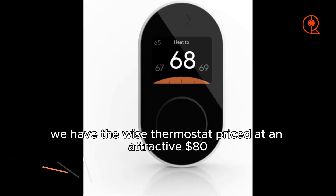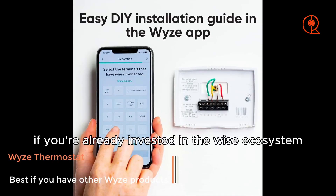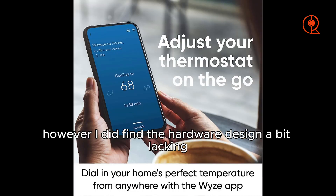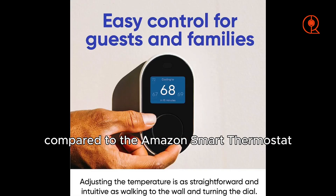Last but not least, we have the Wyze Thermostat, priced at an attractive $80. If you're already invested in the Wyze ecosystem, this one might be for you. It's budget-friendly, comes with a C-wire adapter, and has a straightforward setup through the Wyze app. However, I did find the hardware design a bit lacking compared to the Amazon Smart Thermostat.